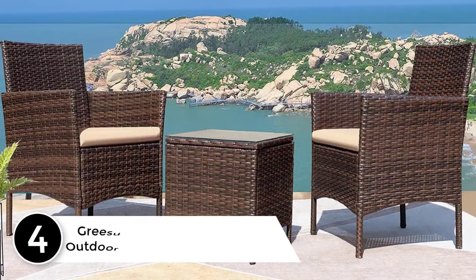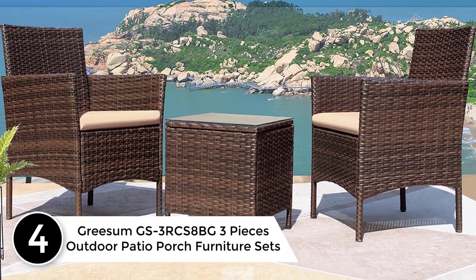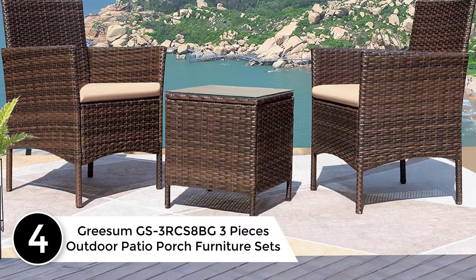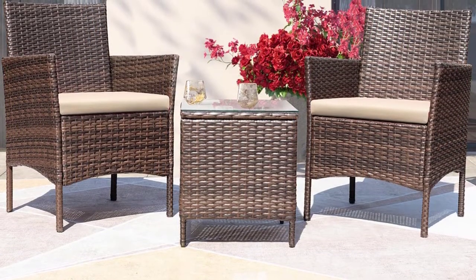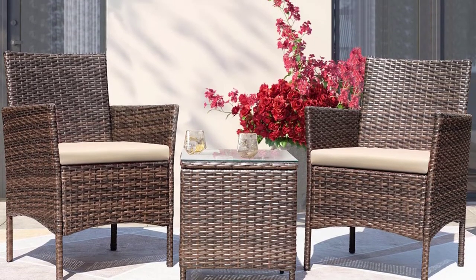At number 4, the Grisom GS3 RCS 8BG 3-Piece Outdoor Patio Porch Furniture Set. Comfortable and convenient — the sturdy rattan equipped with a soft cushion can offer you a perfect experience. The rattan is light, so the set's total weight is also light, and you can move it to any suitable place easily.